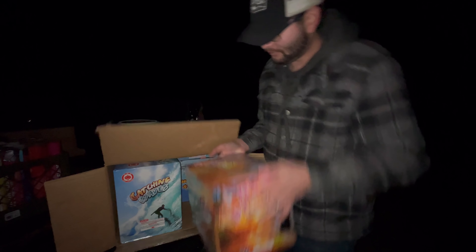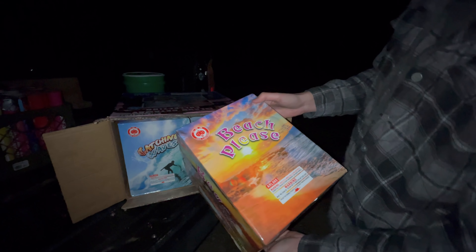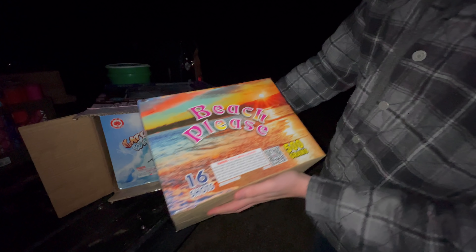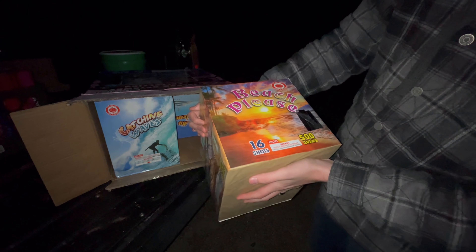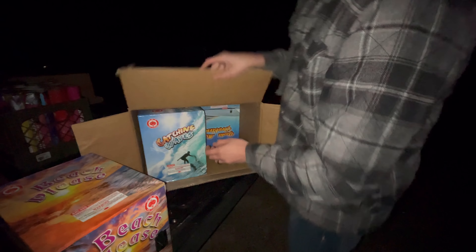So this one here is 'Beach Please.' It took me a minute to figure that out but we've got some awesome beach graphics on there. Yeah those are nice. Let's look at the side of this thing - 16 shots. It's god, dude, it got cold. Yeah it did get really cold. Let's put that one aside.